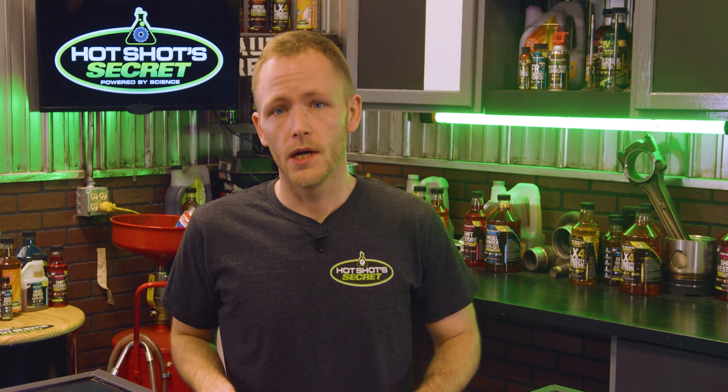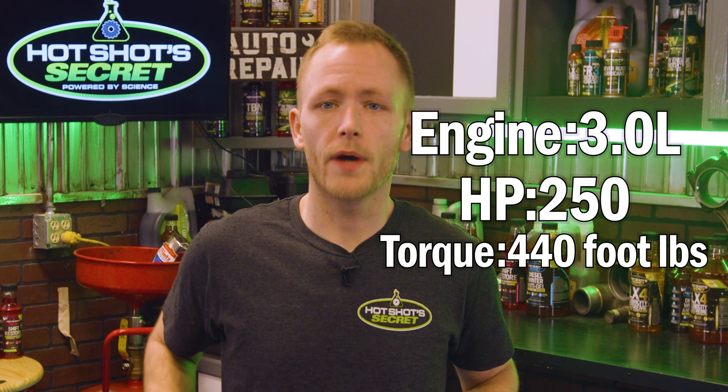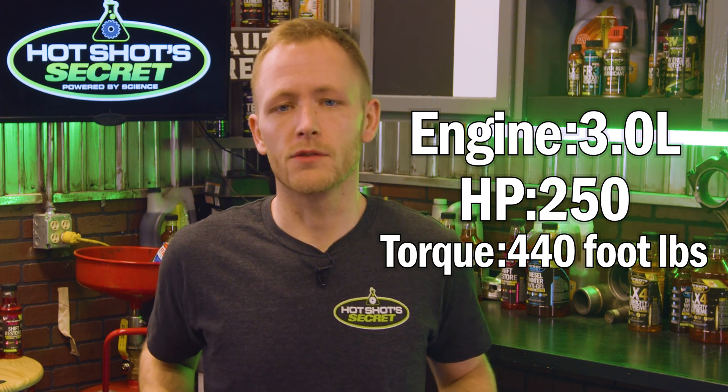For a long time the automaker only offered diesel engines in heavy-duty trucks like the F-250 and the F-350, but in 2018 it added its first ever diesel to the F-150 lineup. This F-150 came out with a 3 liter PowerStroke, which made 250 horsepower and 440 foot-pounds of torque.